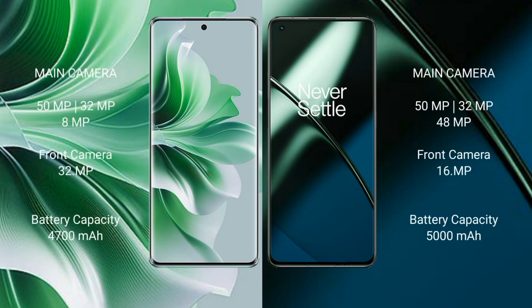Oppo Reno 11 Pro features a rear triple camera setup: 50MP plus 32MP plus 8MP, and a front camera of 32MP. OnePlus 11 features a rear triple camera setup: 50MP plus 32MP plus 48MP, and a front camera of 16MP. Oppo Reno 11 Pro has a 4700mAh battery with 80W fast charging. OnePlus 11 has a 5000mAh battery with 100W fast charging support.